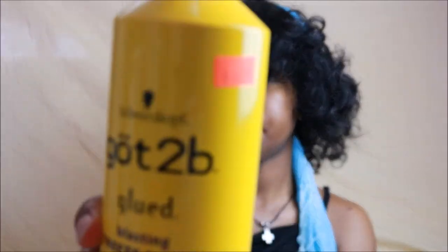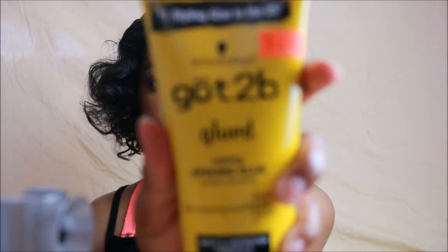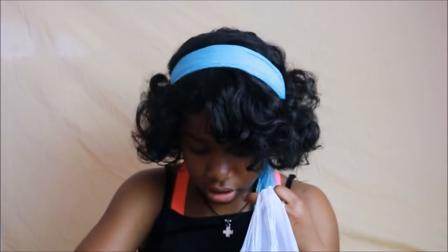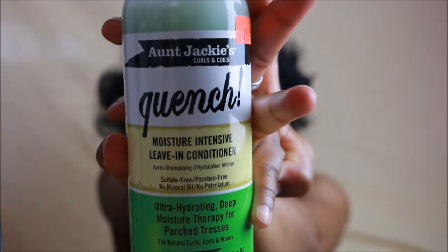This was $6.99. And this is $6.49 — this is the Got To Be Styling Water Resistant Glue. Then for my natural hair, I got the Aunt Jackie's Curl and Coil Quench Moisturize Intensive Leave-In Conditioner. I just got this one — I usually use Shea Moisture, but this was $6.99. I've never seen Aunt Jackie's or Shea Moisture under $10.